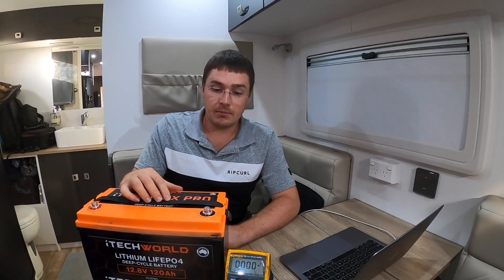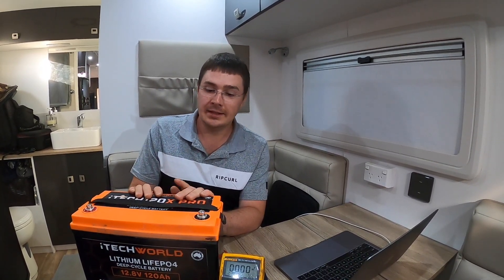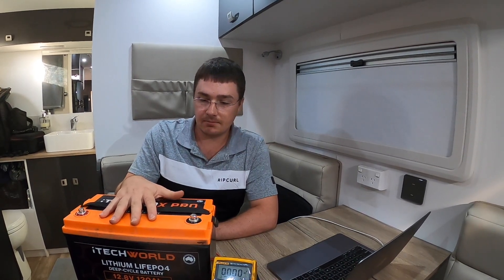We'll either try to get iTechWorld to send a new one all the way up here in the north of Australia, or get another battery locally — it'll depend on timeframes. By the time it's sent back to Perth, they do their testing, and then potentially send us another one, it could be quite a number of weeks. It's a shame — we've had the battery about two or three months, but this trip is really the first time we've solely relied on it. It only worked for about 10 to 14 days before the issues started. We'll let you know what we choose to do and whether we get a new one from iTechWorld or go for something we can pick up quicker locally.